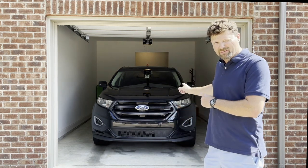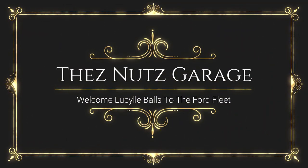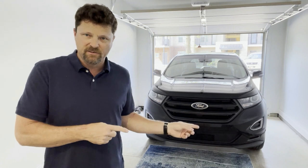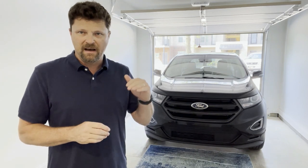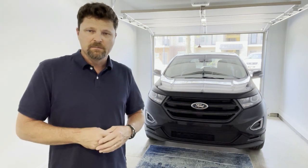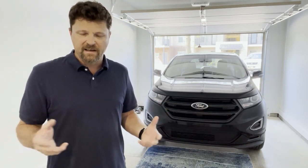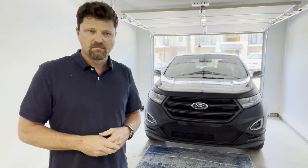Welcome to D's Nuts Garage. Today we're adding to our fleet of Ford vehicles with this 2018 Ford Edge Sport. The Sport is a higher package than other Edges, featuring the 2.7 liter EcoBoost V6 Twin Turbo. It's also all-wheel drive, which is good for handling — especially in winter when there's snow or ice.